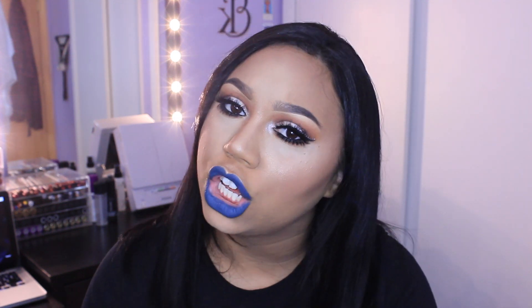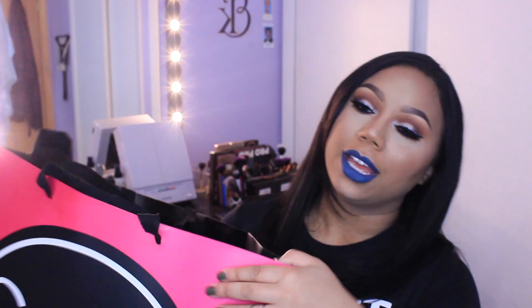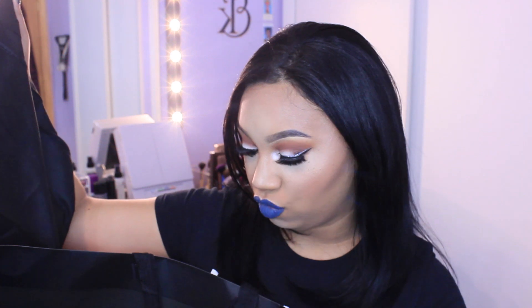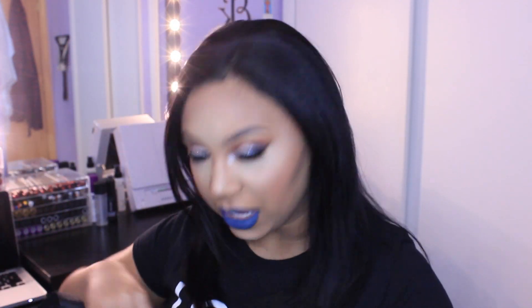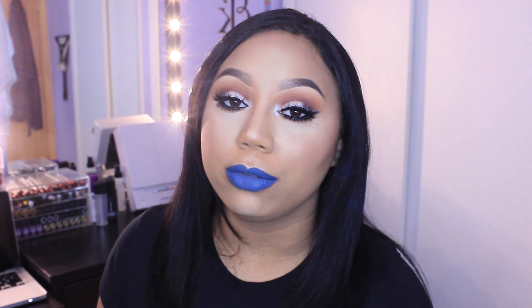If you guys are down to see everything that I have purchased in the last two, three weeks-ish, then let's do this. I have like everything separated in here. I'll start with whatever this is. So I think this is my Sephora. Whatever I got from the Sephora VIB Rouge sale is in this Makeup Forever bag.